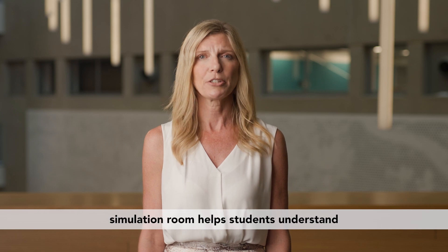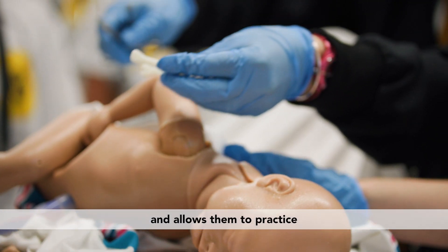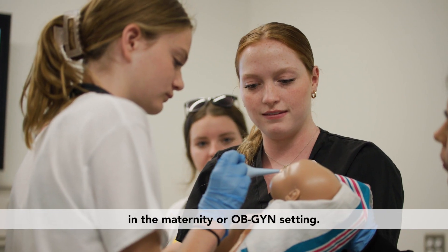Hands-on work in our maternity simulation room helps students understand what takes place during childbirth and allows them to practice skills needed to excel in the maternity or OBGYN setting.